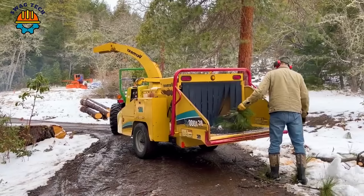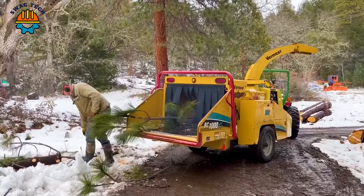In Australia, even though the winter weather is very harsh, this wood chipper still works strong and durable for a long time.